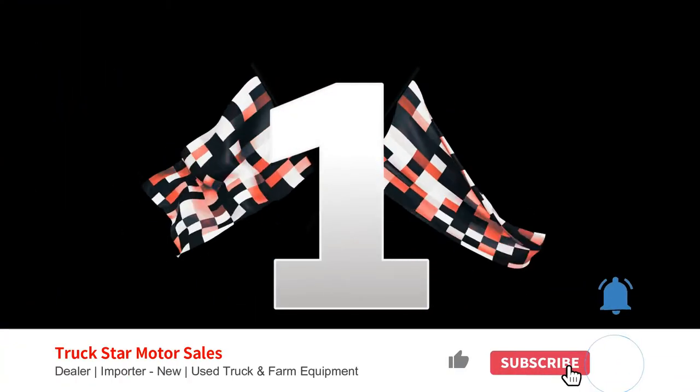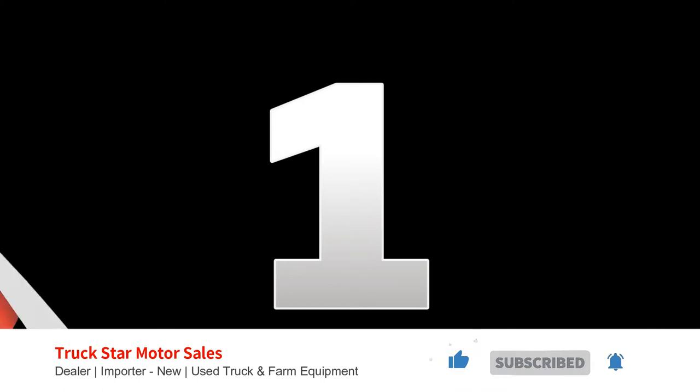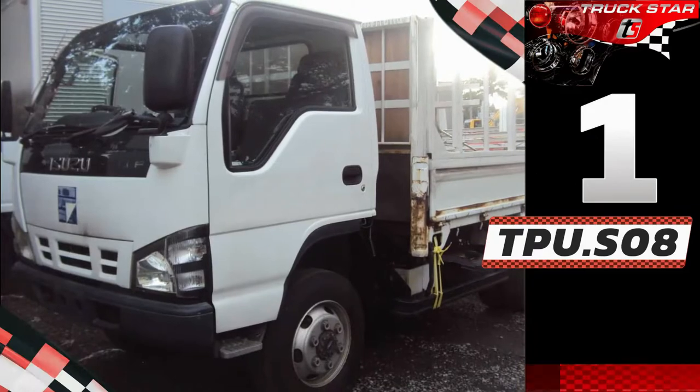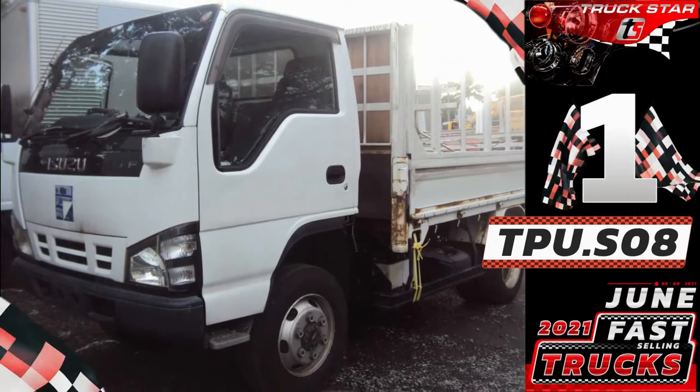Number 1. Unit code: TPU.S08. Isuzu Elf Dropside Cargo Truck.